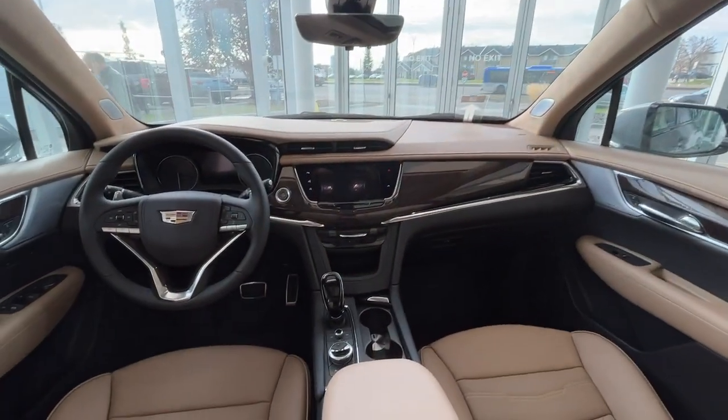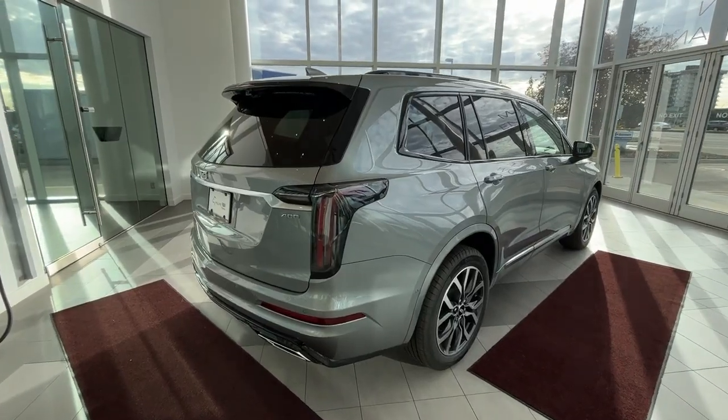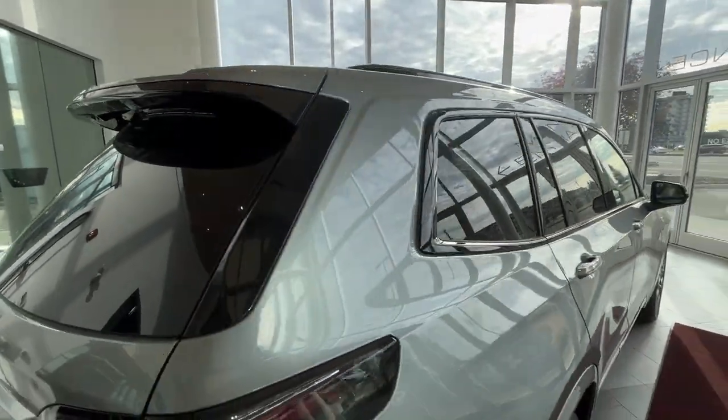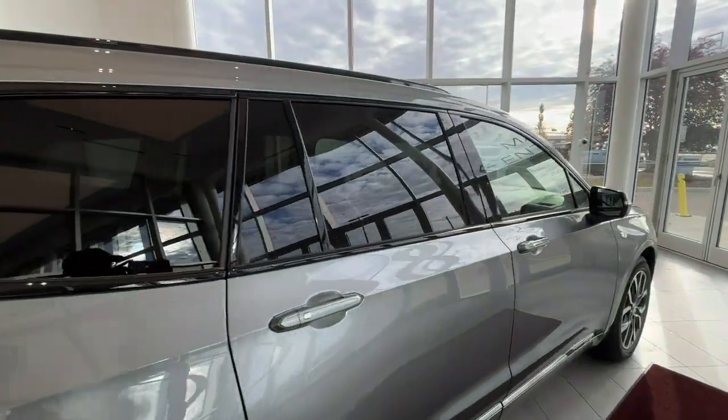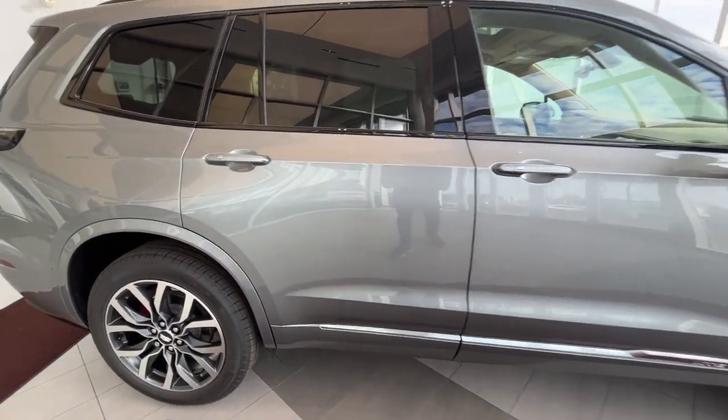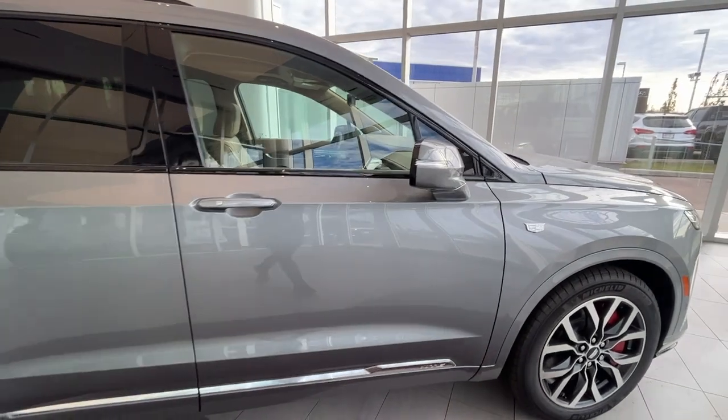And you get a nice view of the sunroof from the rear as well. You do have a shark fin antenna, as well as black trim around the windows, paint matched door handles, and paint matched side mirrors.